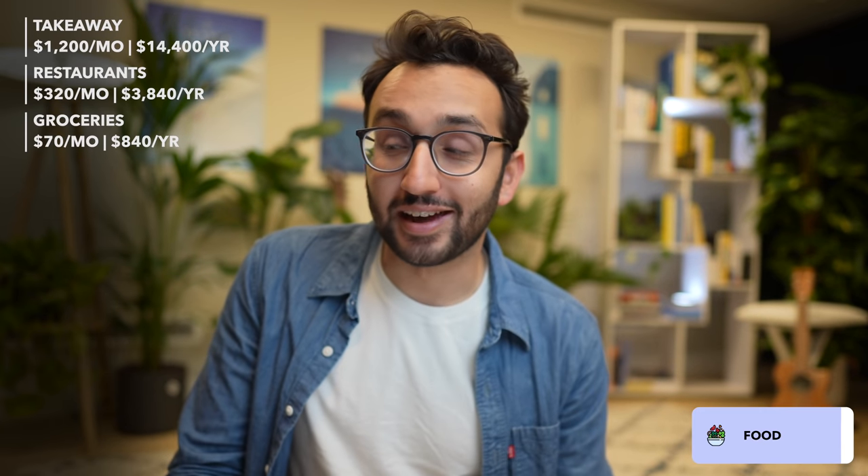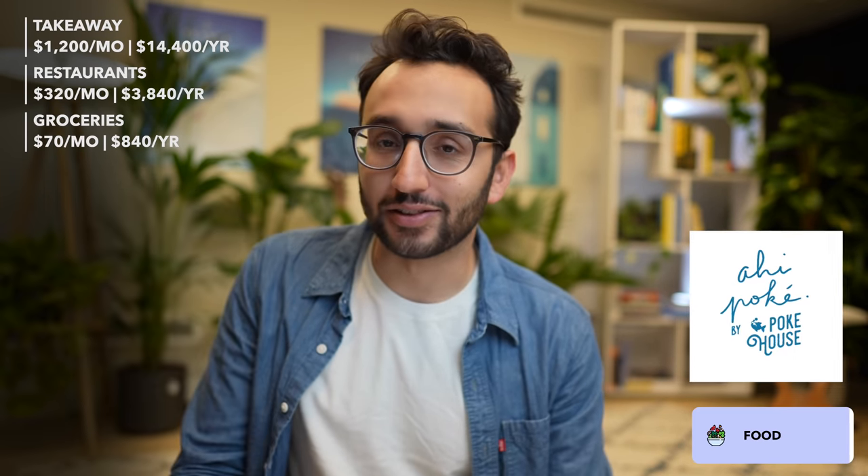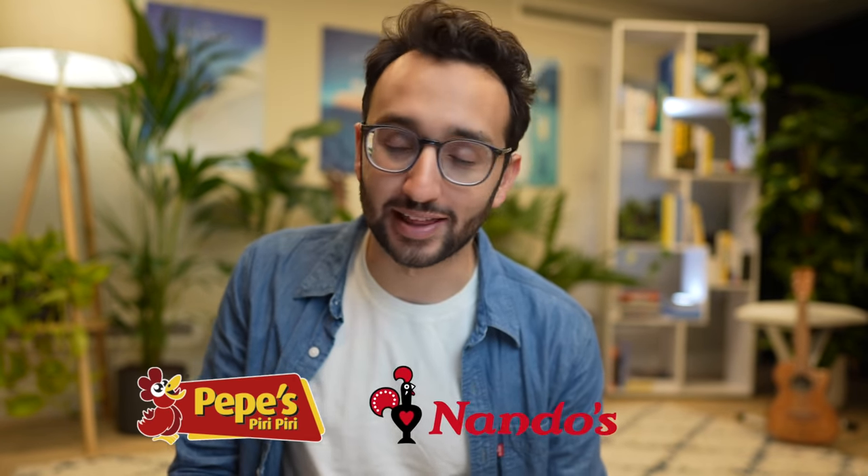If you're interested in what sort of takeaways I get, it's mostly pokeballs from a place called Ahi Poke, which is very good and somewhat healthy, or grilled chicken from Pepe's or Nando's or something like that.